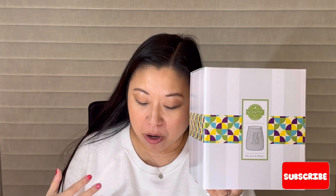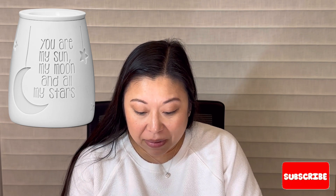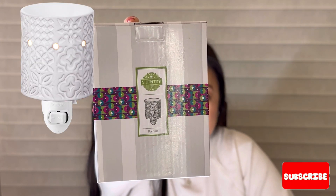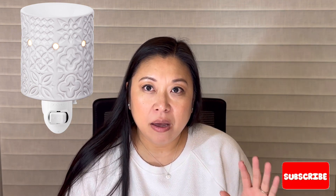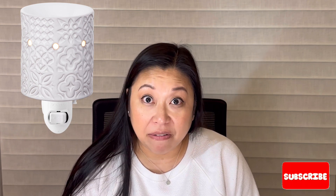Next up, I grabbed a Scentsy warmer — a bundle that came with a warmer and three bars as one of my half price items. I'll put a picture on screen — this is the Sun and Moon warmer. It says 'you are my sun, my moon, and all my stars.' I love that quote, so I thought I'd put it in my daughter's room. I also picked up another Paloma warmer — I got one at the Scentsy warehouse sale and really liked it in my guest bathroom, so I grabbed one for my kids' bathroom. You can never have enough warmers.